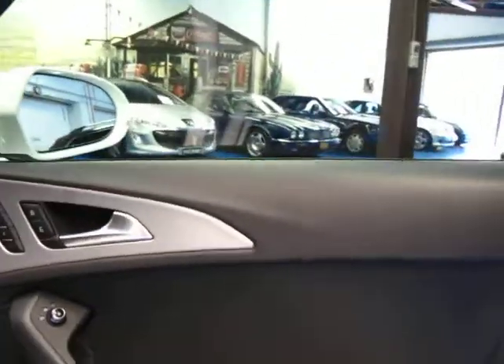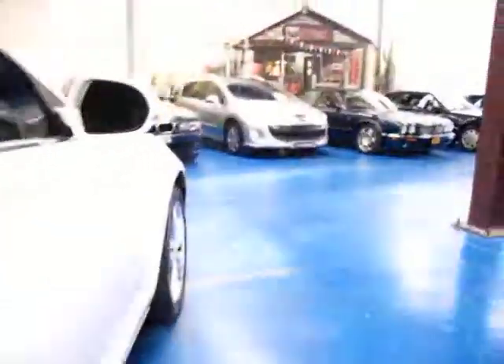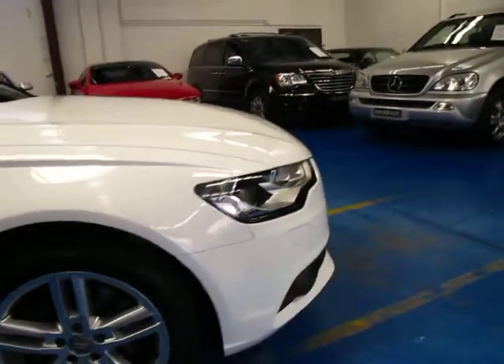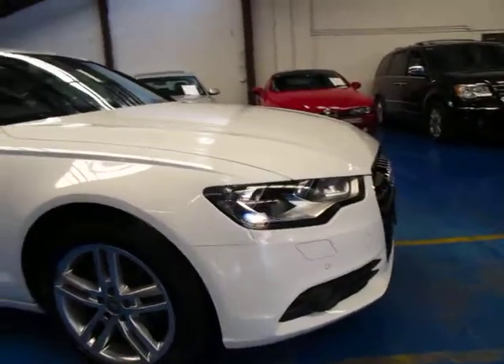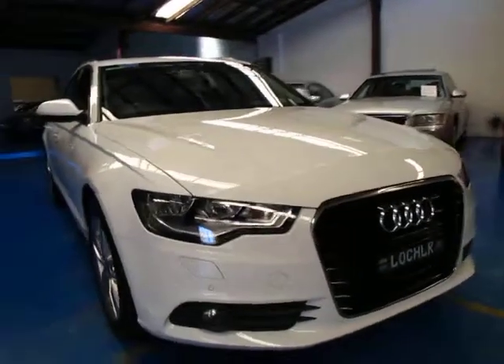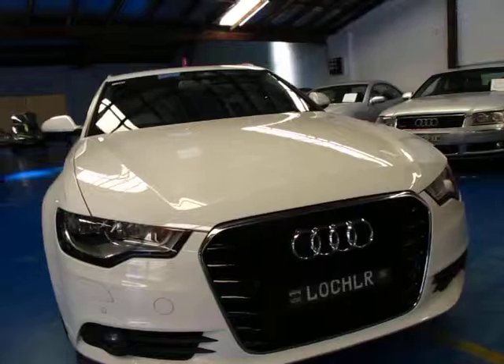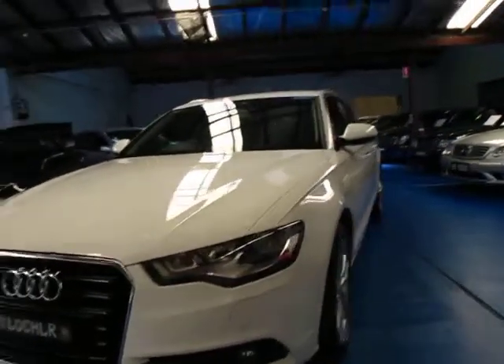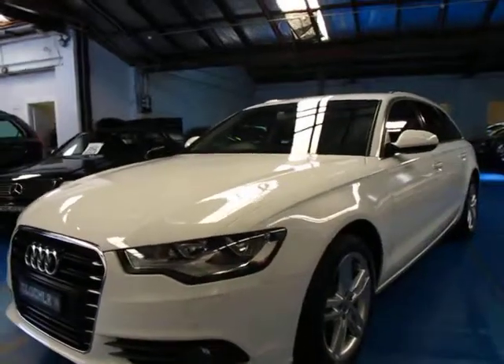This car also has memory electric seats. So if you're looking for an A6, especially if you're looking for an A6 wagon, come in and have a look — take this car for a drive. It was built and complied in 2012, and I think the diesel engine on these is easily the pick of the bunch.